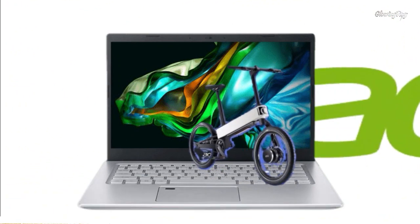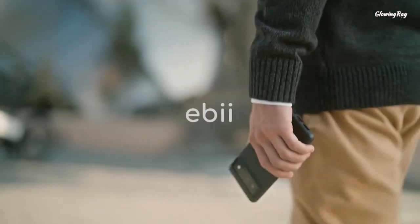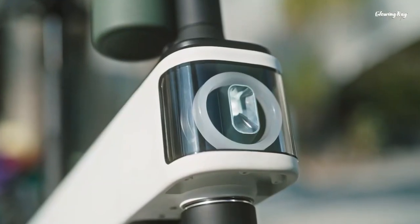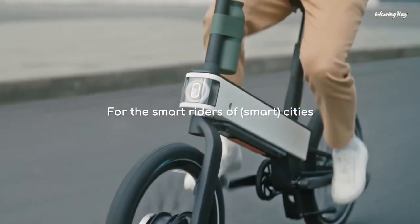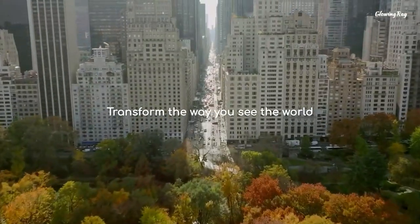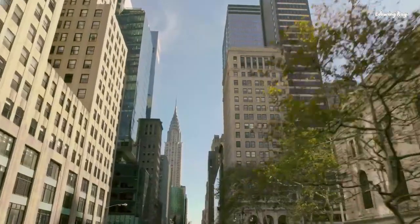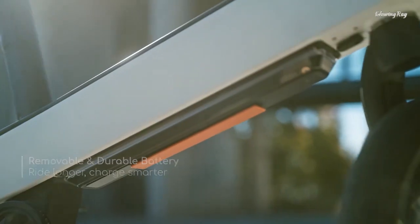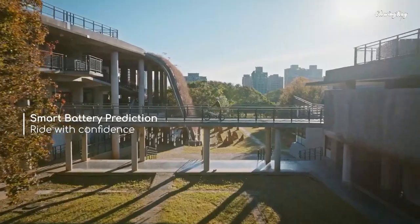Acer, a Taiwanese multinational electronics corporation, has entered the e-bike market with the release of their innovative electric bike, the Acer eBi. The bike is equipped with an AI-based algorithm that automatically adjusts the level of driver assistance based on personal preferences, road conditions, and other factors. Over time, the vehicle even adapts to the owner's riding style. It also includes eBi Ride Mission Control, which adjusts battery usage based on destination distance to ensure users can reach their destination.